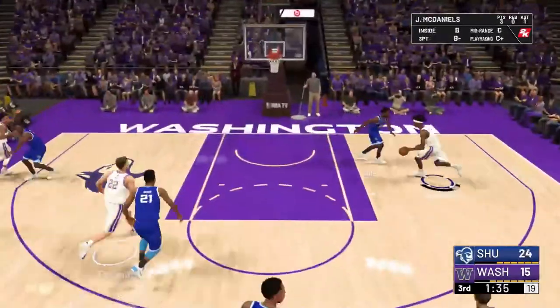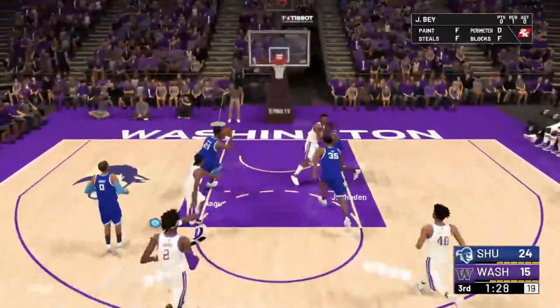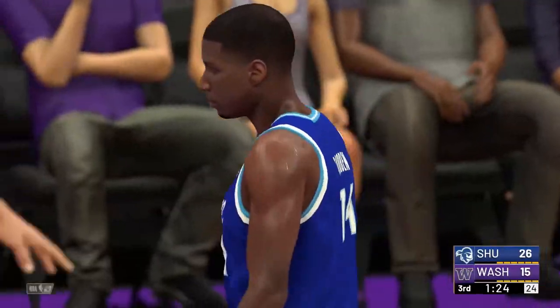Here we go, McDaniels! We're going to have to take a timeout on that one — absolutely stretches that to 11 there.